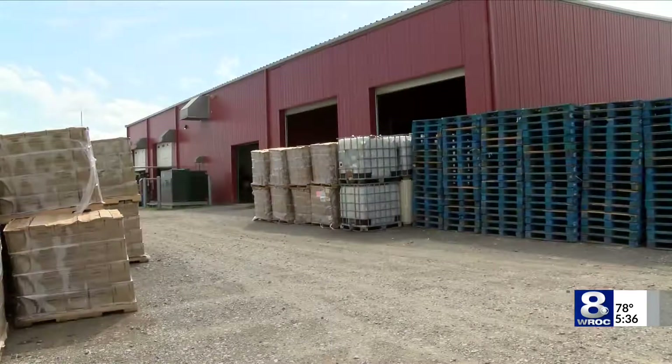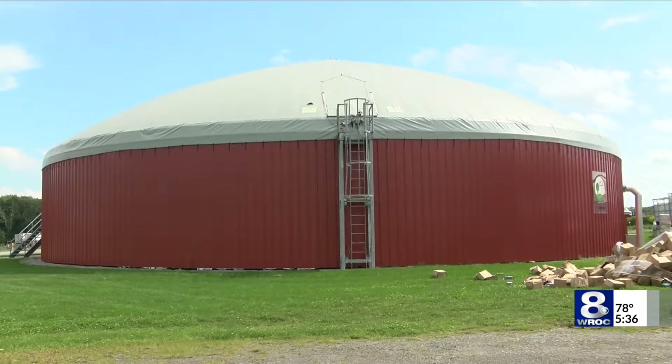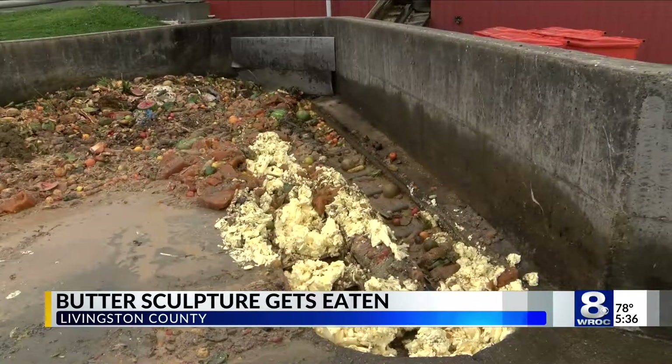Chris Noble owns Noblehurst Farms and Natural Upcycling, a company that runs this building that likes to eat. The biodigester is like a big stomach, so anything that your stomach likes, a biodigester likes — eggplant, tomato, watermelon. And its favorite? Butter.